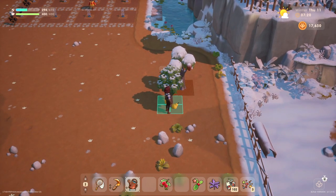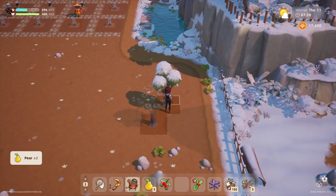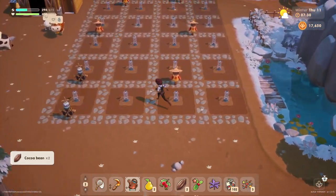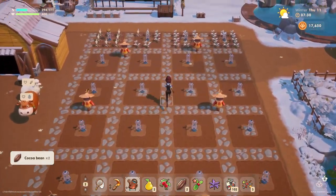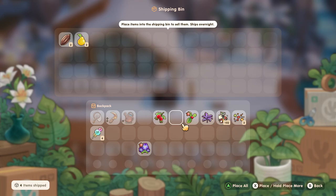Do we have anything ready? Yeah, our pears are ready. Give the tree a little kick there. And we got some cocoa beans too. I think I'm just gonna go ahead and sell these. I think I already have some in my fridge storage, so we don't need to keep any more. Let's sell this.